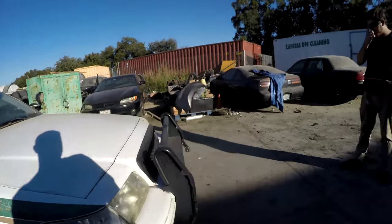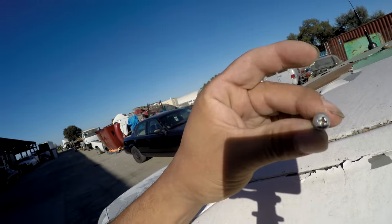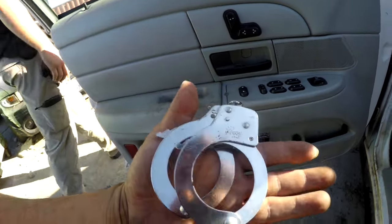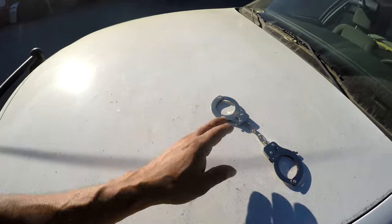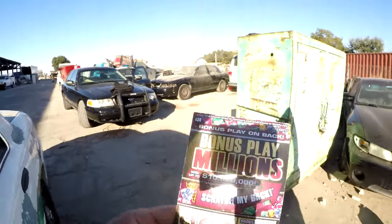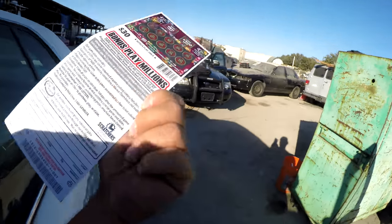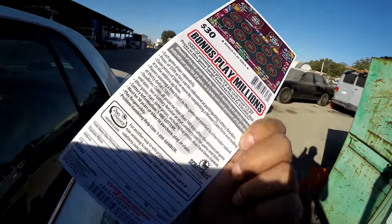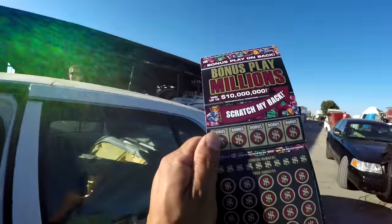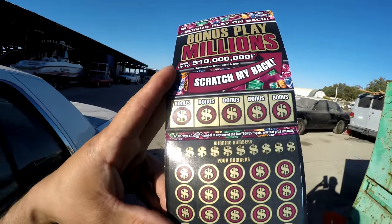Pit maneuver — this guy knows his stuff. Look at this bolt, I don't know how long that's been there. Looks like we have some cheap parts — these must have been for the rear view mirror or something. Check it out — an unscratched $30 lottery ticket! We could win up to 10 million dollars.